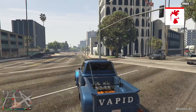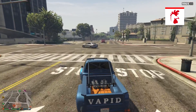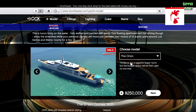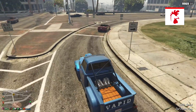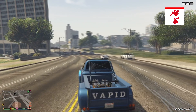This week there is a ton of sales. There's 50% off offices and biker clubhouses, and also yachts and yacht customization. Definitely check those out because yachts are very overpriced as it is, and with this 50% discount you can get a big saving on them.